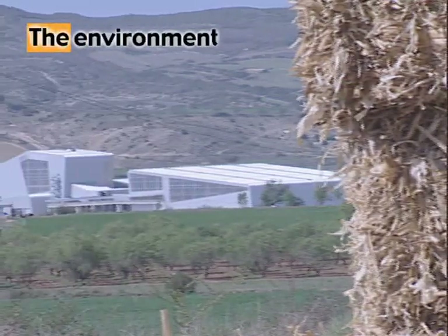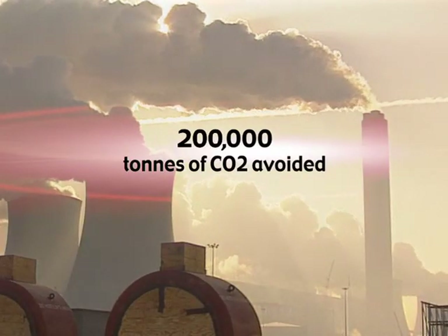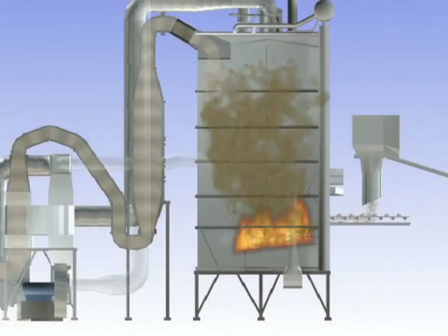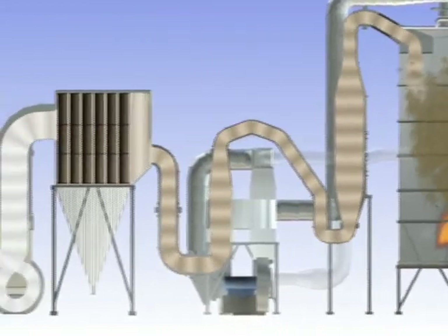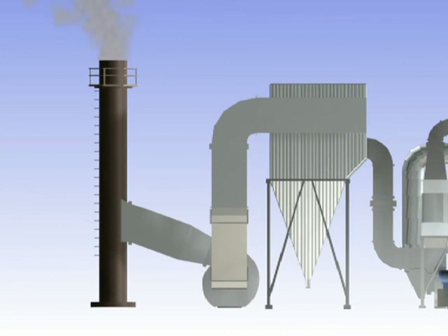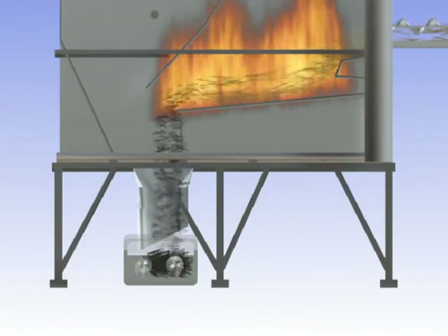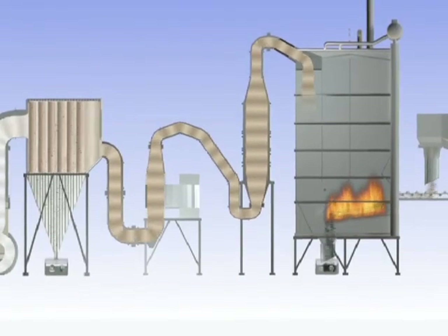The Sanguesa biomass plant is beneficial for the environment. Every year, it avoids the emission of around 200,000 metric tons of carbon dioxide from conventional coal-fired power stations. The gases from the straw combustion are passed through a smoke filter before being released into the atmosphere. Unburnt materials from the combustion and the ashes generated are stored in hoppers, and are later used as agricultural fertilizers.